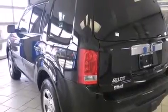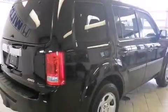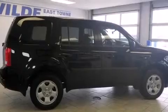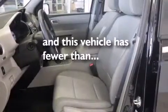The following features are also included: air conditioning with automatic climate control, cruise control, full-power accessories, a CD player, side curtain airbags, a rear window defroster, a chrome grille, an anti-lock braking system, speed-sensitive wipers, and this vehicle has fewer than 11,000 miles on the odometer.